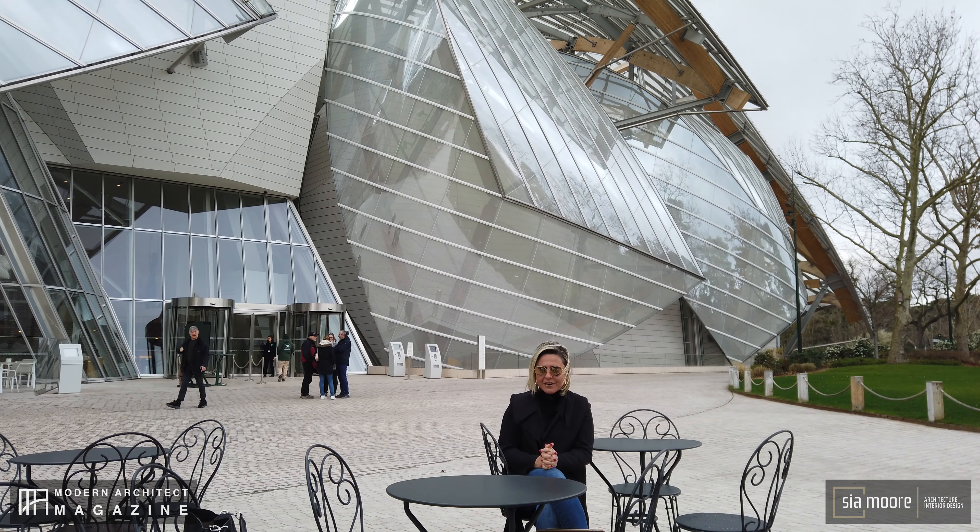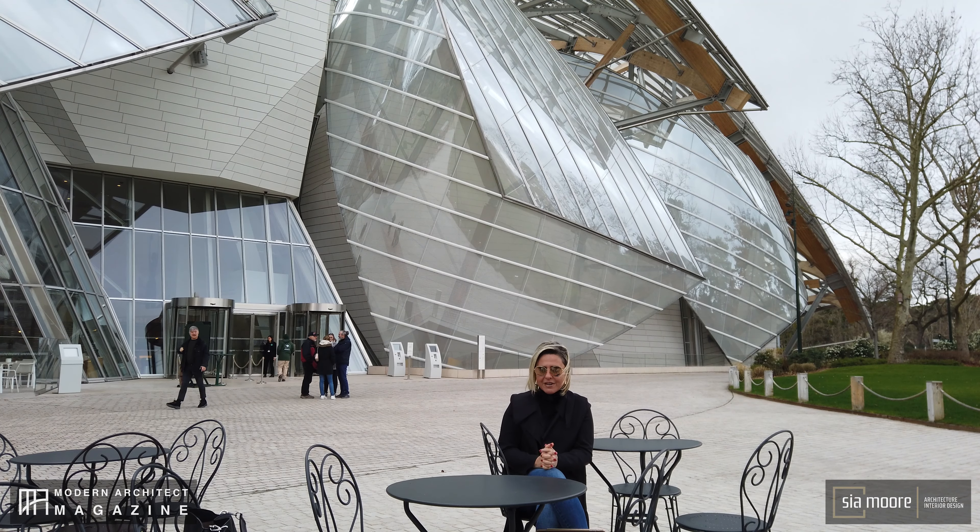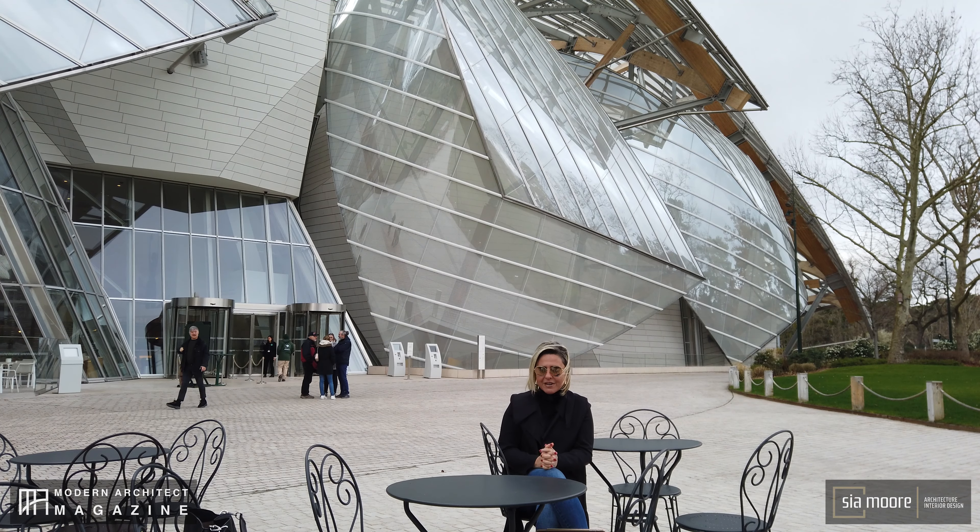Viewed as a contemporary art museum and a cultural center, Louis Vuitton Foundation hosts an ever-evolving collection, enjoying its dynamic architecture.